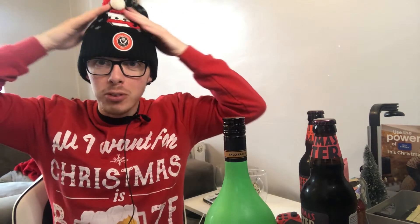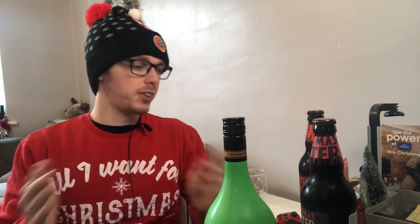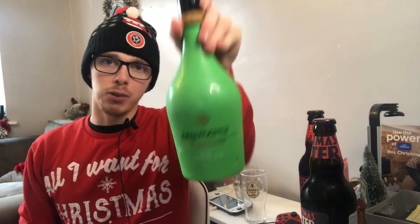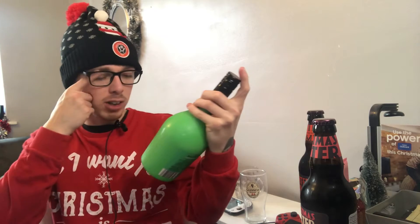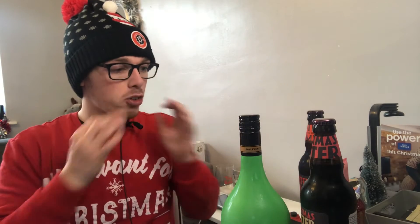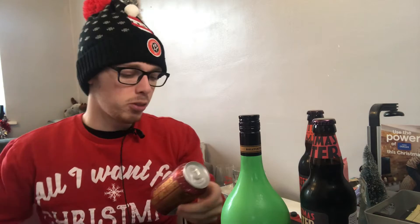Welcome back to a very Christmassy booze review. We're also going to be making some cocktails soon in a separate video and we've gone for the booze Christmas jumper. Today's episode is going to be all Christmas themed. Last year I reviewed Ballycastle, which is Aldi's Bailey's - we did the white chocolate - and this year for Christmas they brought out mint chocolate, also limited edition, only costs about four pounds a bottle.